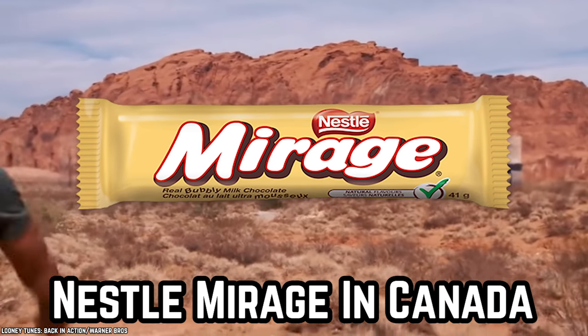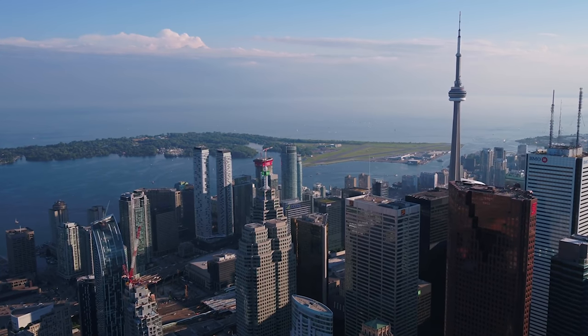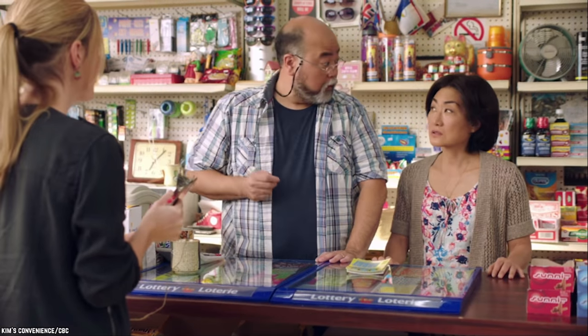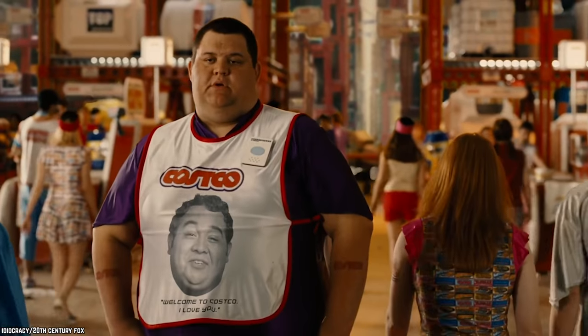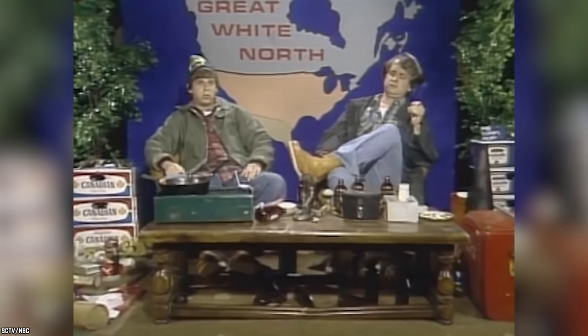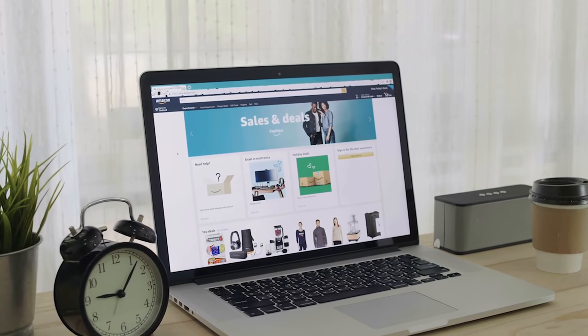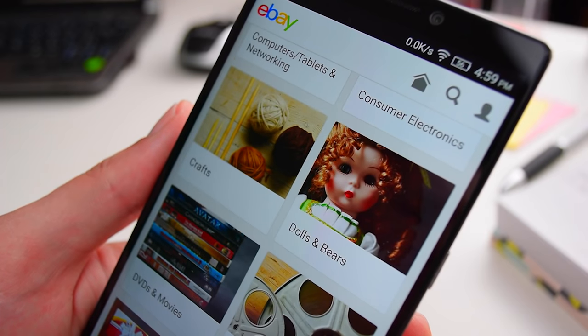Nestle Mirage in Canada. This delicious chocolate bar is a true Canadian classic. In Canada, you'll find it at gas stations, convenience stores, grocery stores, and tons of other types of retail outlets. Americans who want to sample this delicacy from the Great White North may find Mirage candy bars at the world's largest online retailer. Other American websites offer it too.